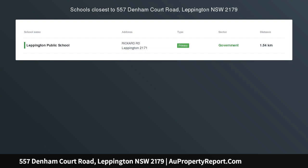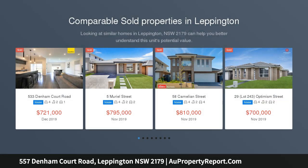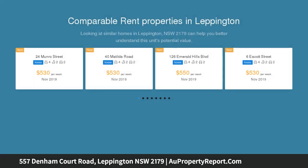Great 4 bedroom new house for sale in Leppington. This spacious family house is located in the heart of Leppington. It is easy and convenient to reach all amenities, including restaurants, schools, parks and city transport.